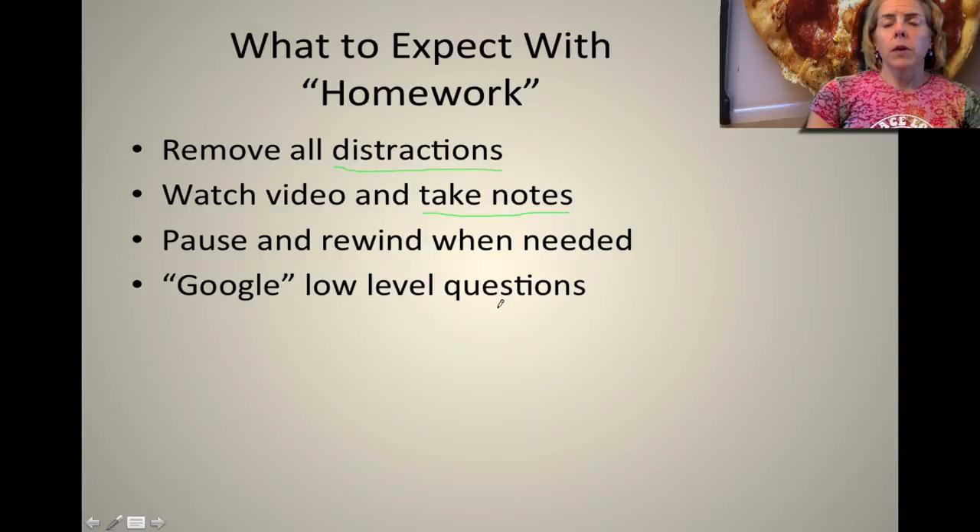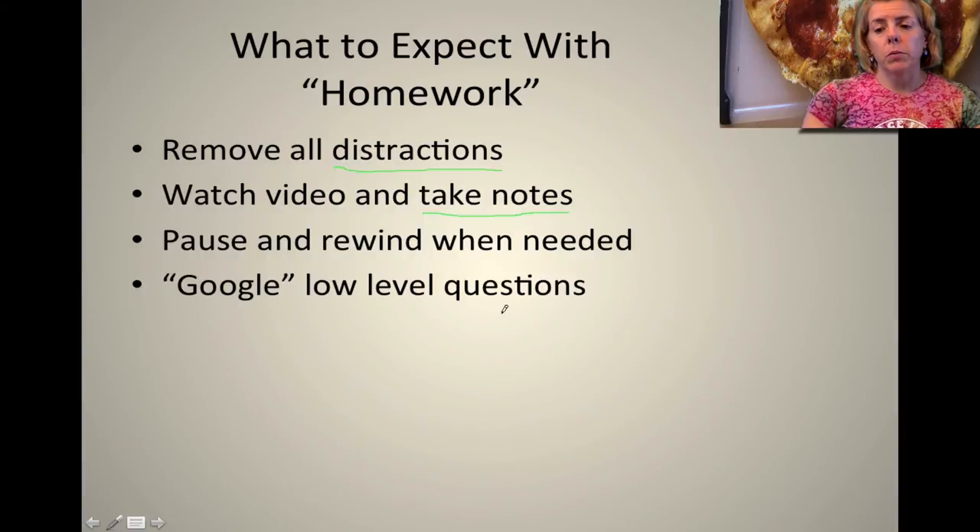Because this is a student-centered process you need to figure out the low-level questions on your own. Go ahead and Google something that you have a question about, and if you can't find the answer after Googling it please make sure you bring it to class.